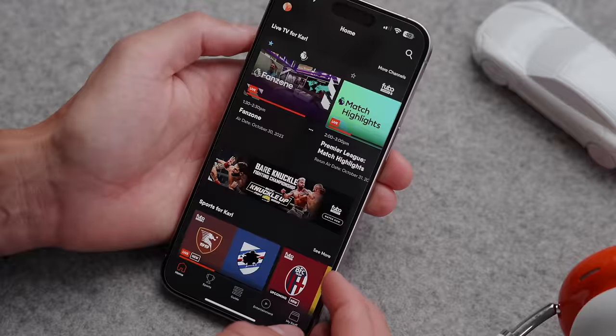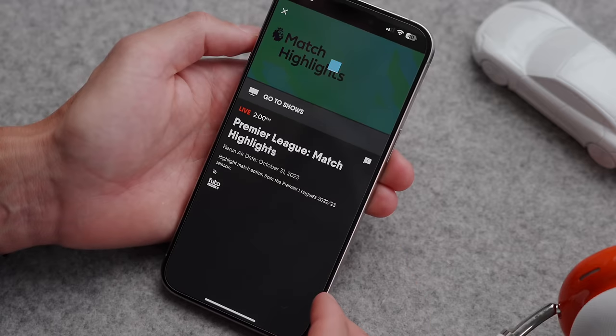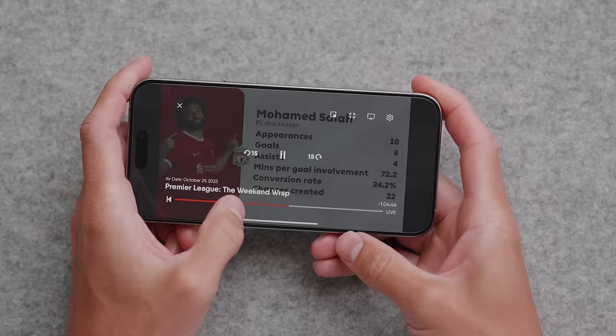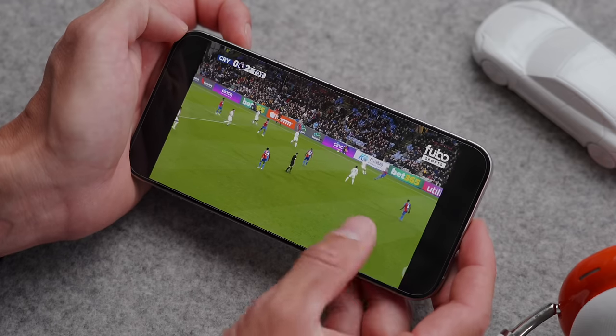Next app — switching to streaming services. So FuboTV, if you're Canadian, this is where I watch all my Premier League stuff. I'm a big football or soccer fan. I don't think a lot of people know this, but I used to play in Holland — PSV Eindhoven. I used to play on their academy team for a couple of years. So that's a little tidbit around soccer that a lot of people don't know.